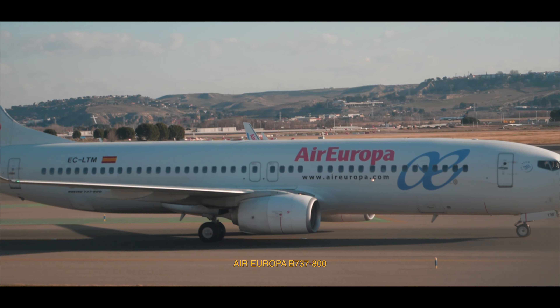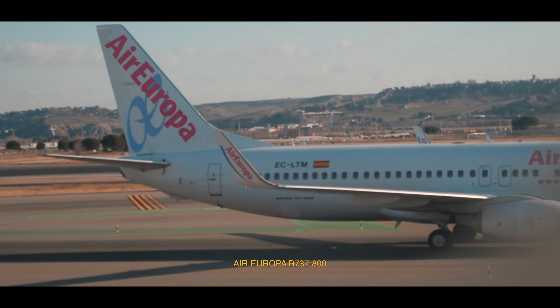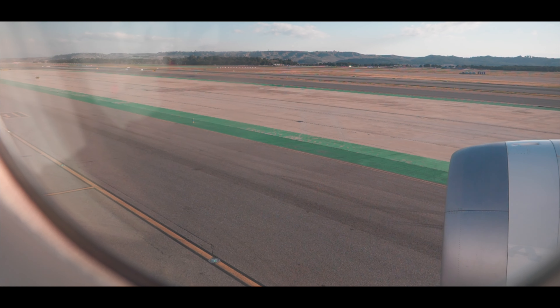On our way to the runway I was also able to capture the old Boeing 737-800 of Air Europa as well as the next generation Boeing 737 of Ryanair, called the Boeing 737 MAX 8.